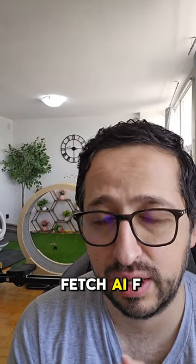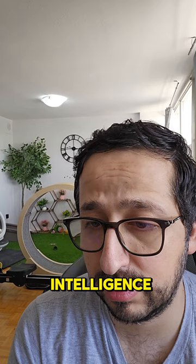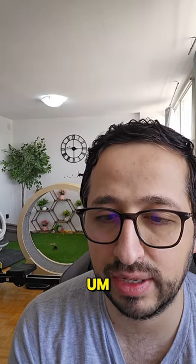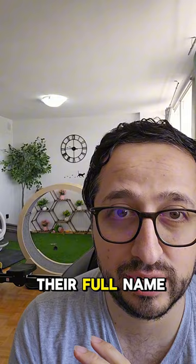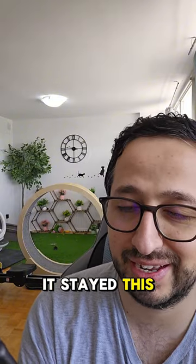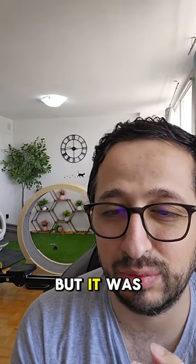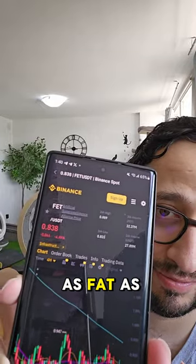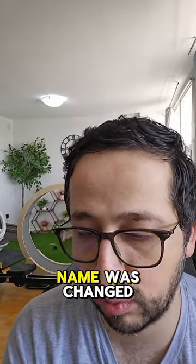We are going to talk about Fetch.AI, FET, which is Artificial Intelligence Super Intelligence Alliance. They couldn't change their full name — it stayed as FET. It was supposed to become ASI, but it stayed as FET, as you can see, though the full name was changed.